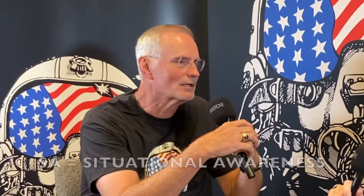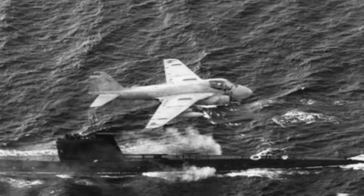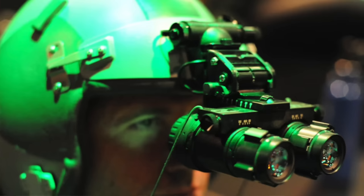During my career, when you were talking about things that assisted in aircrew SA, the HUD — A-7s, Tomcats had HUDs, A-6s did not, S-3s did not. And then we had night vision devices; the legacy Hornet guys had helmet-mounted NVGs. And we thought that was a big deal, but that was it.